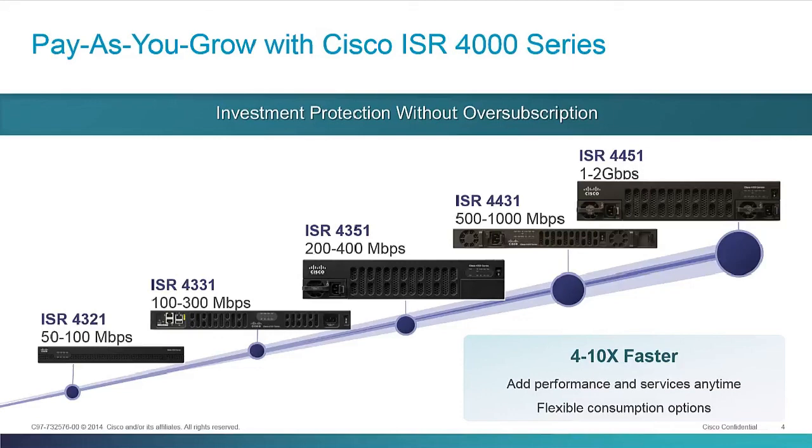And if you really just need Ethernet in, Ethernet out, there's no need to buy a 2RU or 3RU platform. You can do all of that perfectly fine in a 1RU platform with the 4431, for example. Also with performance-based licensing, we're actually getting 10 different performance levels even though we only have five different hardware platforms.